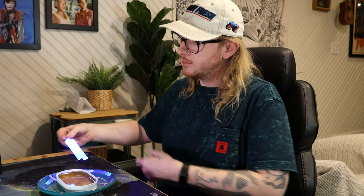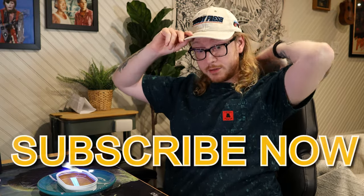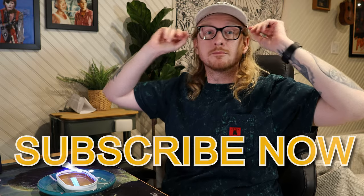Yeah, that's a good tin, Dini Deans. Thanks bro, take it easy, bye bye.